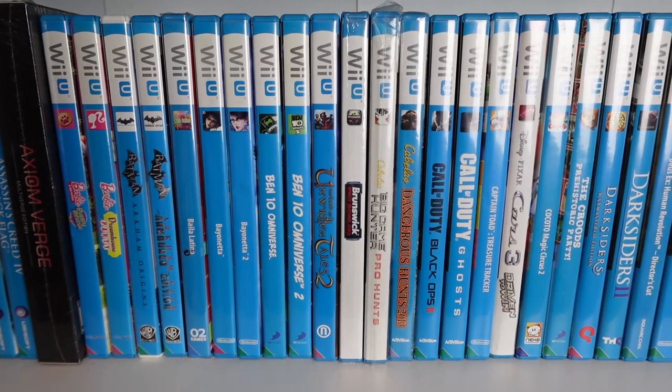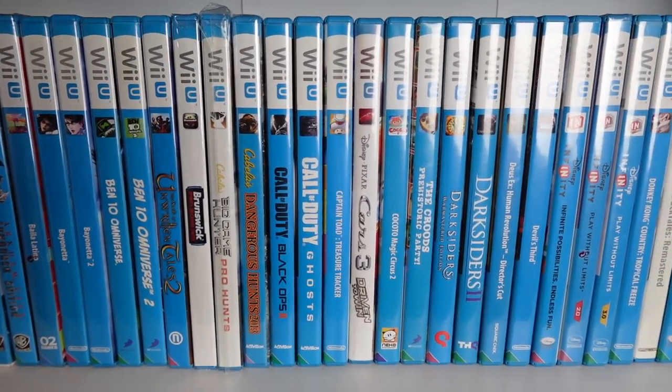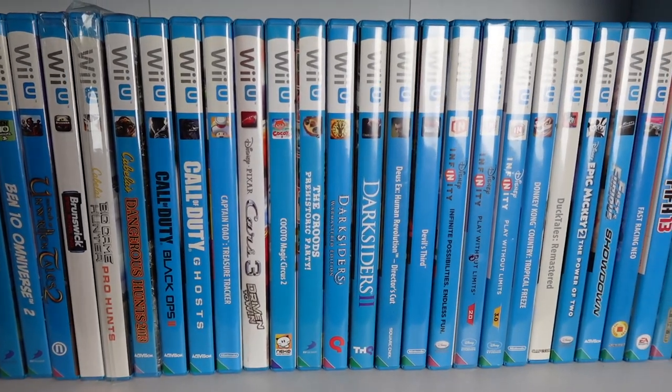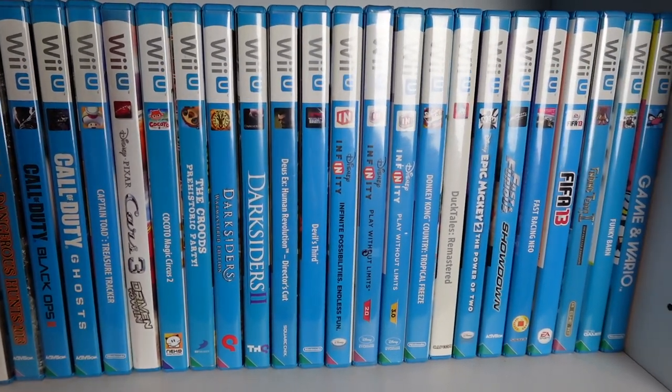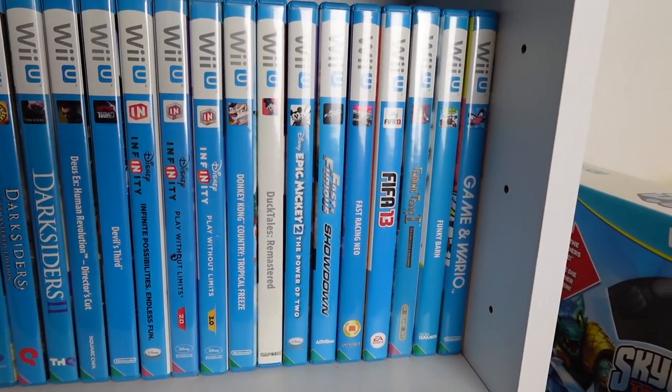It had all the motion controls of the Wii and it also had two screens just like a DS. Which yes, did give it no personality or identity of its own, but it also means I can't see many of these games ever being ported to other systems.